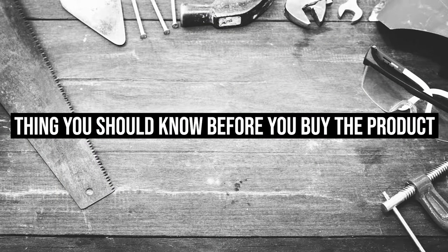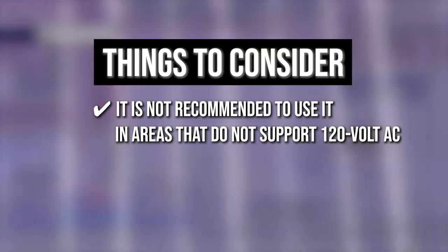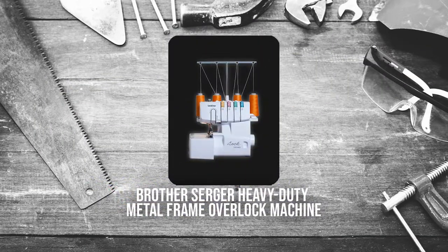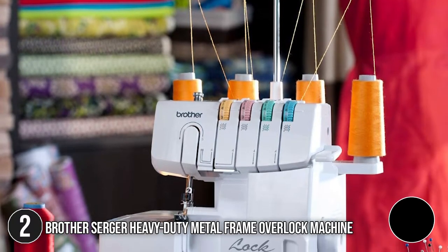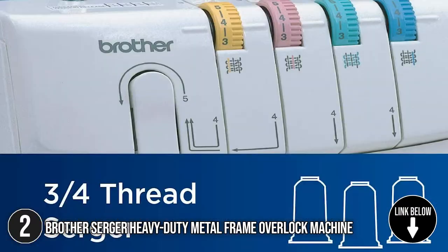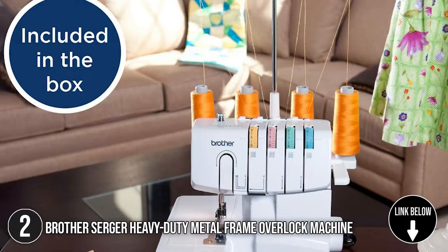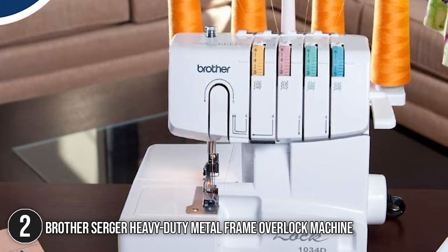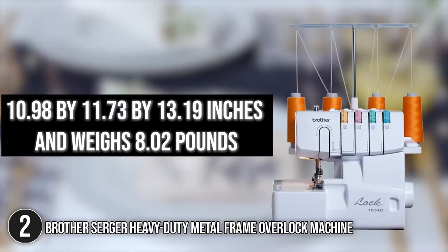Keeping all that in mind, the thing you should know before you buy the product is it is not recommended to use it in areas that do not support 120V AC, even if a voltage adapter is in use. The second best of Brother on our list is the Brother Serger Heavy Duty Metal Frame Overlock Machine, a durable serger with high-quality inner components. It sports a reliable three- or four-thread serger that can handle numerous layers of denim and other tough fabrics. It measures 10.98 by 11.73 by 13.19 inches and weighs 8.02 pounds.